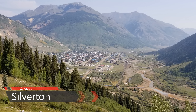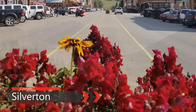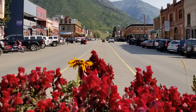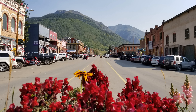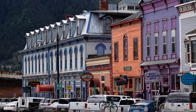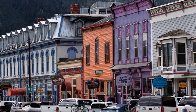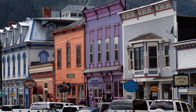Downtown Silverton is lovingly preserved but not overly developed. Few streets other than the main drag of Green Street are actually paved, including the notorious Blair Street a block away, which was once home to Silverton's brothels and gambling dens. Silverton was once very prosperous — a fun fact is that it was actually only the second city in the U.S. to get 110-volt AC electrical service.